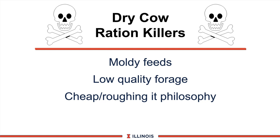A pet peeve of mine is what I call dry cow ration killers. First, we don't want moldy feeds — moldy feed impacts the immune system and the liver, and there is no place in dry cow rations for it. Second, I don't want low-quality forages because they slow rates of passage, slow intakes, and regress the rumen papillae — I lose valuable nutrient space and time in that cow's diet. Third is the philosophy of just feeding cows cheap, roughing them out behind the dry cow barn. A very poor philosophy because 60 days later we will pay the price with metabolic disorders and poor performance in the first 60 days after calving.